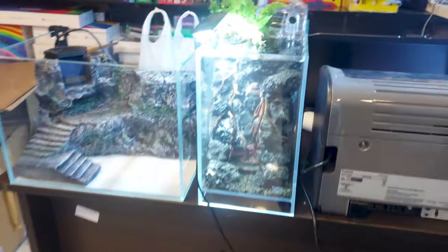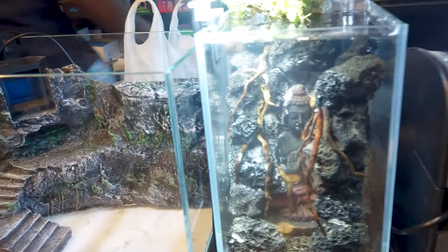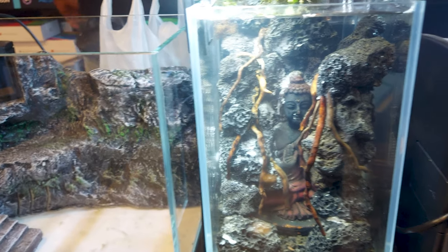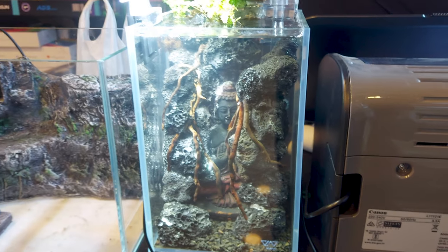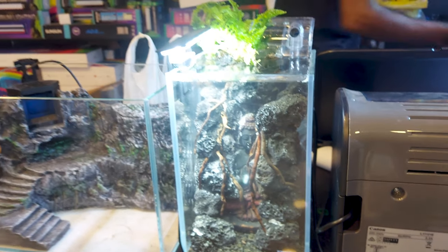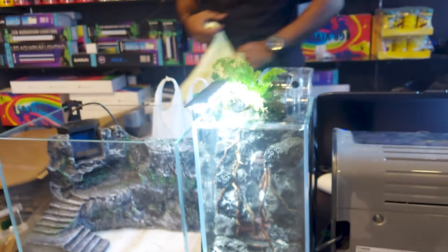There were discus fishes inside a big aquarium. There was also a small aquarium with buddha statues — they were probably setting it up. One of my subscribers asked me to set up an aquarium with a buddha statue, so I was looking for one here.